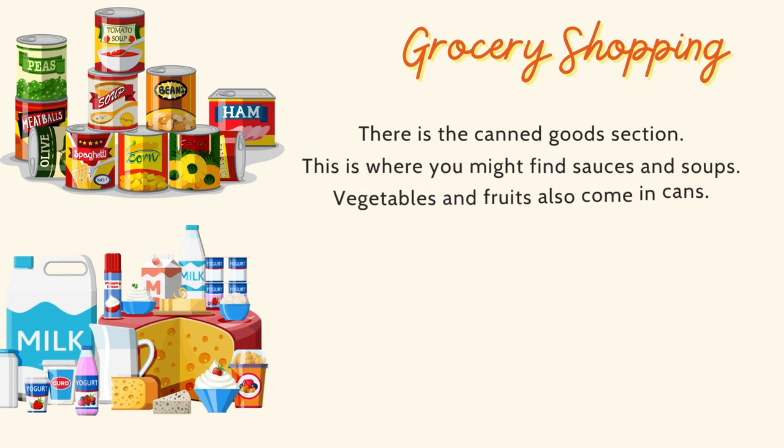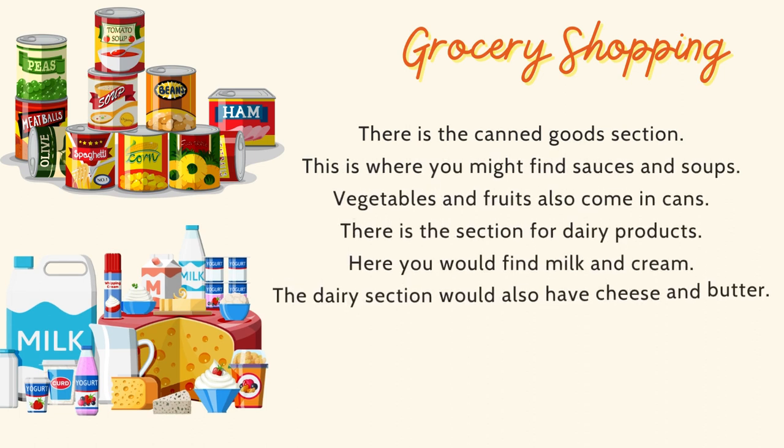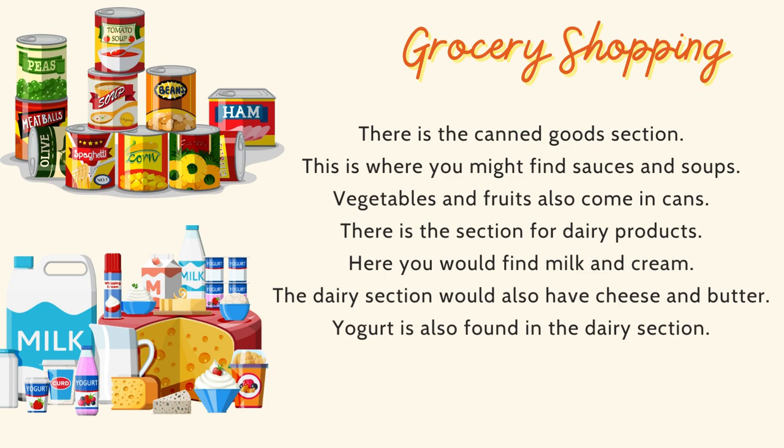There is the canned goods section. This is where you might find sauces and soups. Vegetables and fruits also come in cans.